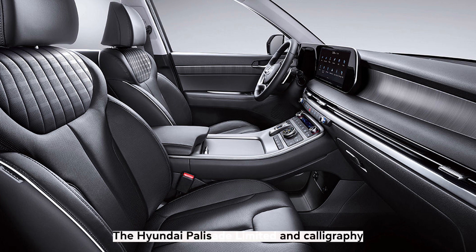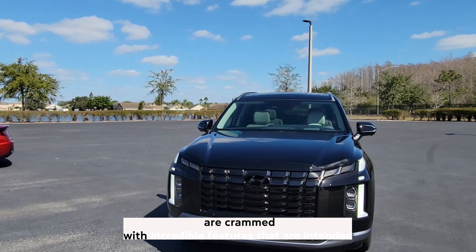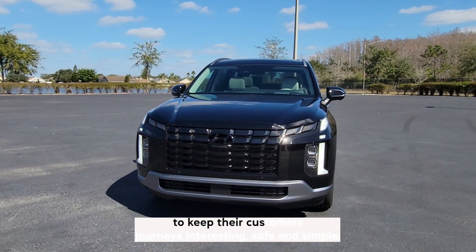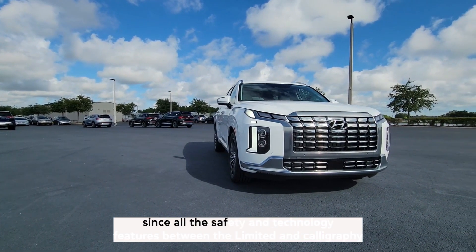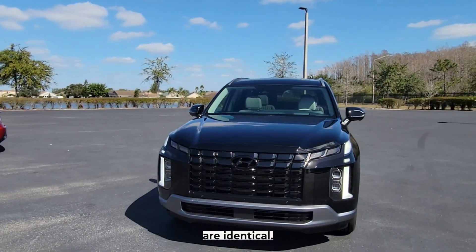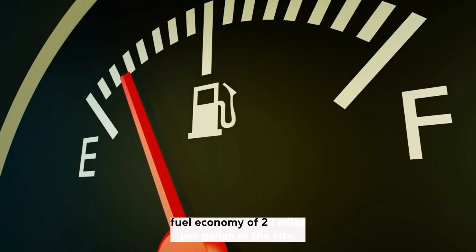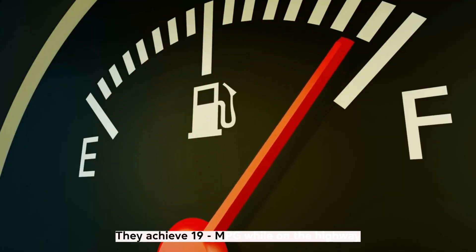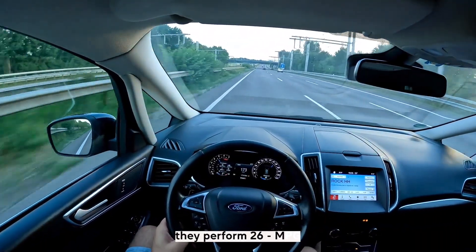The Hyundai Palisade Limited and Calligraphy are packed with incredible features intended to keep journeys interesting, safe, and simple. All the safety and technology features between the Limited and Calligraphy are identical. The Palisade starts with the fundamentals, maintaining a combined fuel economy of 22 miles per gallon — 19 mpg in the city and 26 mpg on the highway.